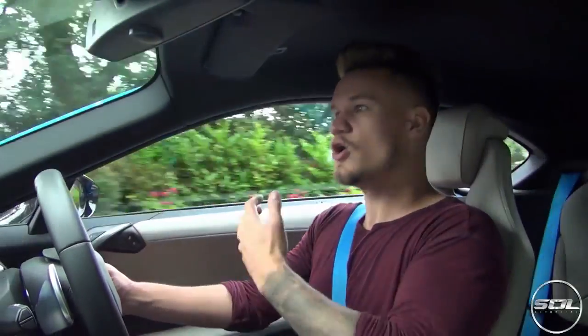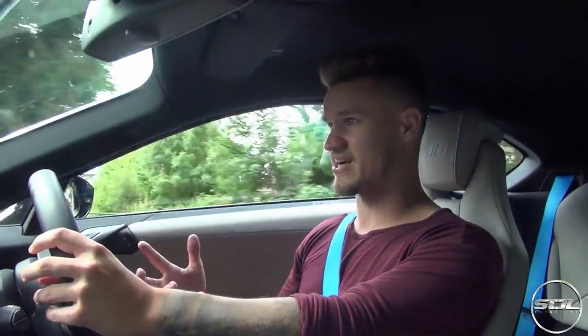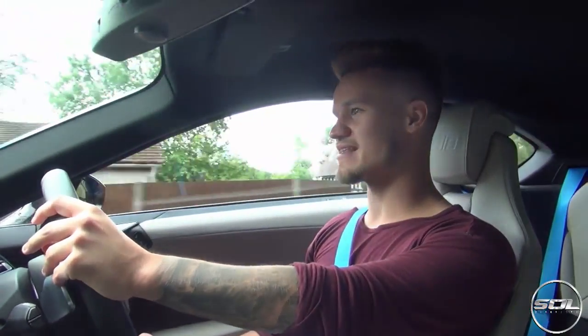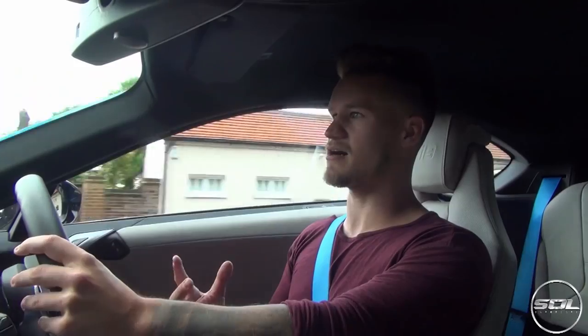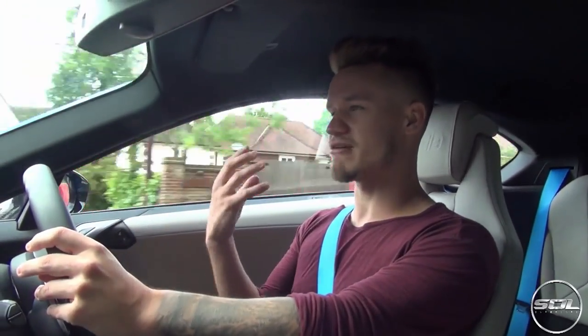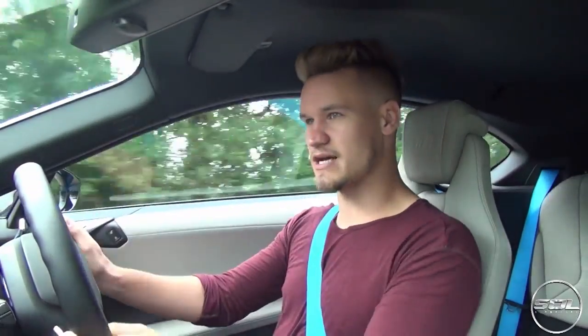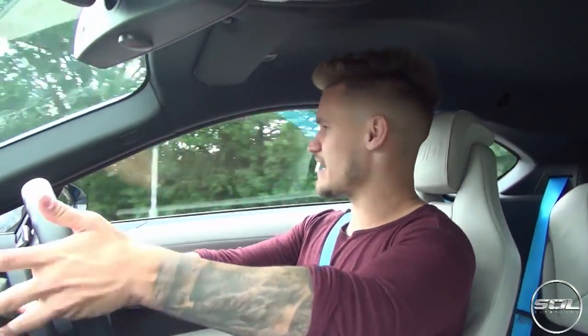Ladies and gentlemen, I hope I've covered the features you wanted me to cover — how you start the car, what it's like to drive, is it fun, what do I think of it, my final impressions, and also would I buy this as a second car. And do you know what, if it was maybe £10,000 to £15,000 less — I think that's where this car is going to sit in a few years. I think this car is going to depreciate to around £70,000, maybe even £60,000. Buying it at £85,000, you've got that £15,000 gap to lose, which isn't really a cost I want to incur just yet.